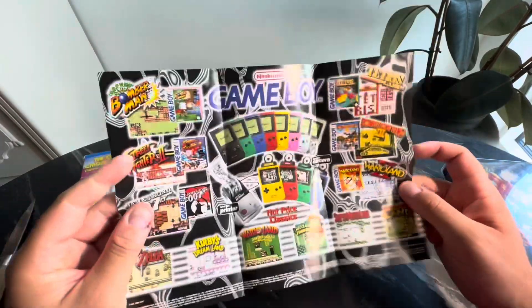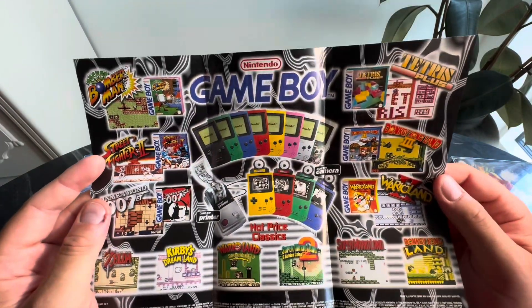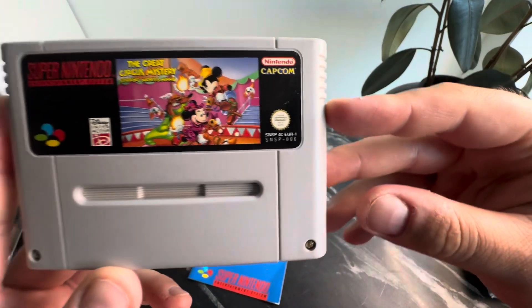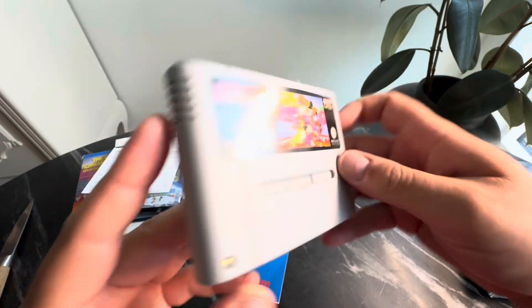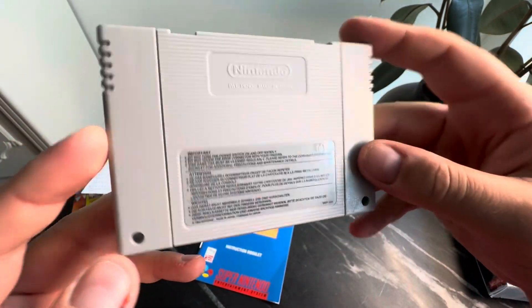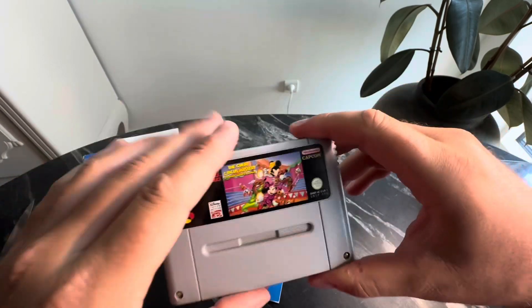That's interesting. And a Game Boy Color one too — I love that. We have the cartridge itself and it looks absolutely gorgeous. As you can see, with English text here on the back. Amazing. Great quality.